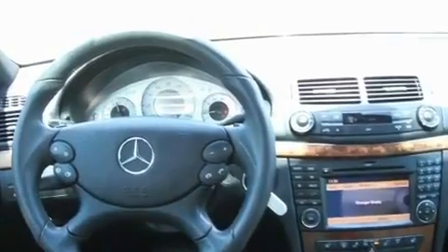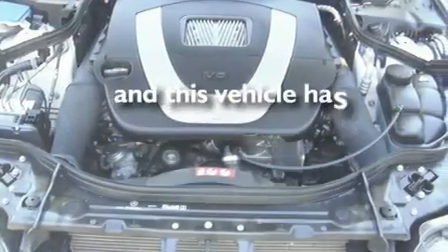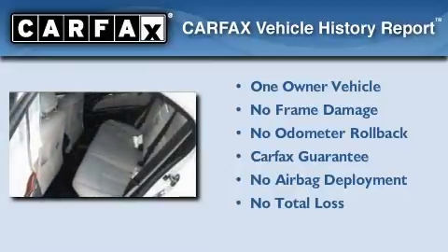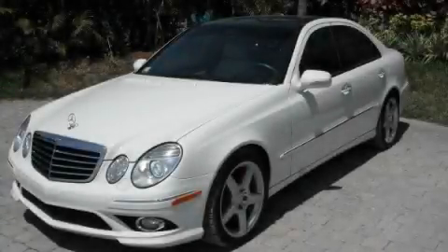It also includes the pre-safe collision mitigation system and dual-power seats, and this vehicle has less than 38,000 miles. This Mercedes has had only one owner and qualifies for the Carfax buyback guarantee. Stop by today and test drive this vehicle for yourself.